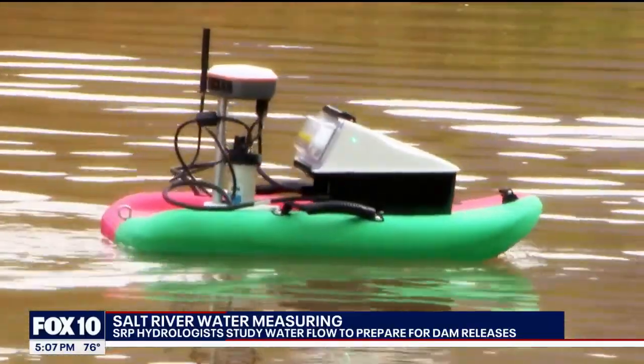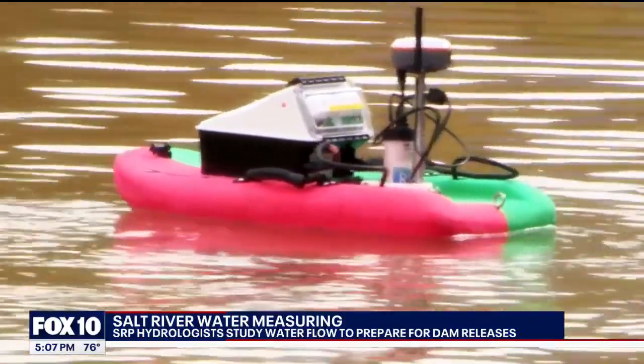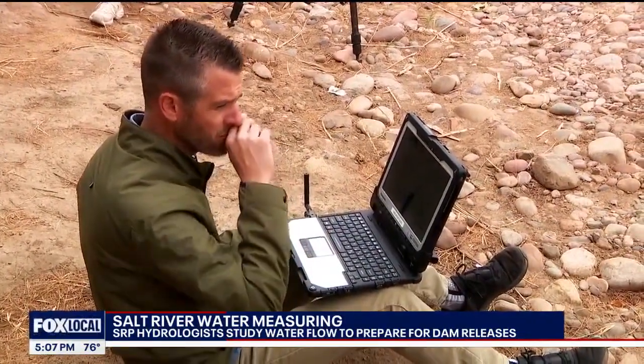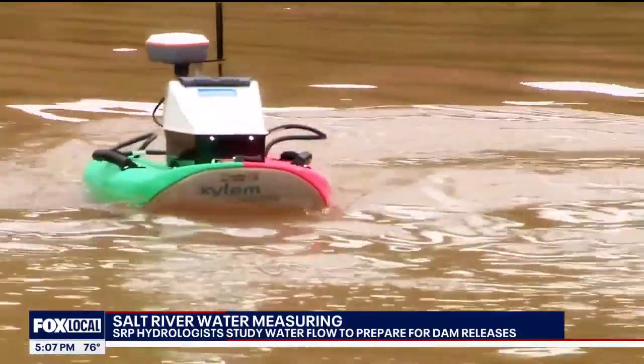Cutting through the surface of the water, a scientifically complex tool that really just looks like a boogie board with some lights. This is Zach Keller's new toy that yields very serious data on water flow and depth in the Salt River leading up to Roosevelt Lake.